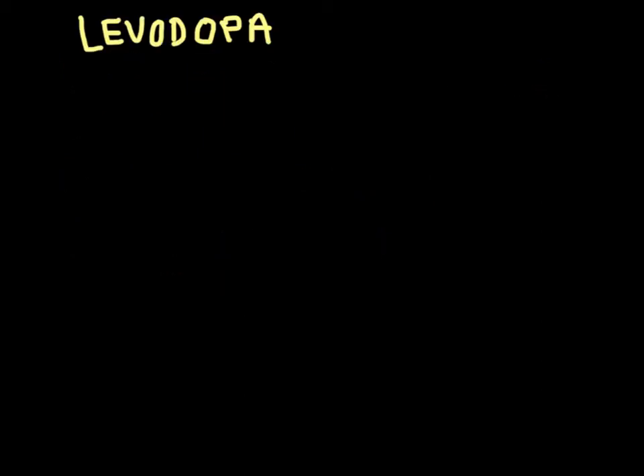Levodopa is a precursor of dopamine. The reason we can't use pure dopamine is that it doesn't cross the blood-brain barrier, so we'd only see peripheral effects. Levodopa, as a dopamine precursor, does cross the barrier, but the issue is that it gets broken down peripherally quite readily, giving it a short half-life of around two hours. This is because dopa decarboxylase breaks it down in the periphery.